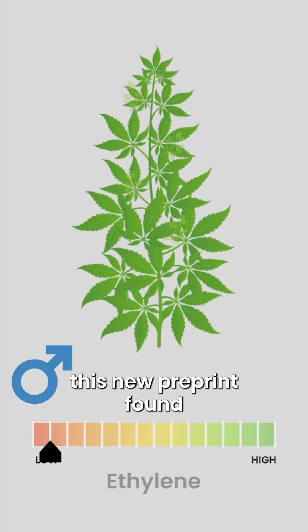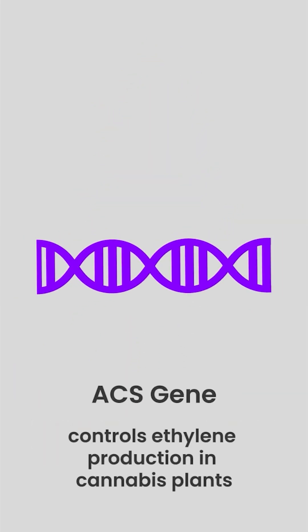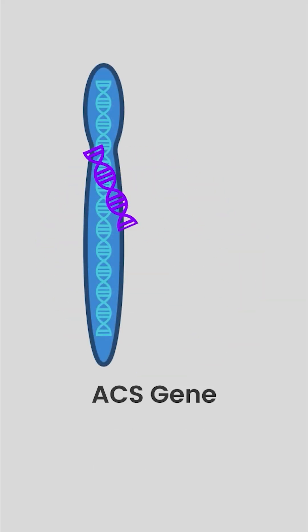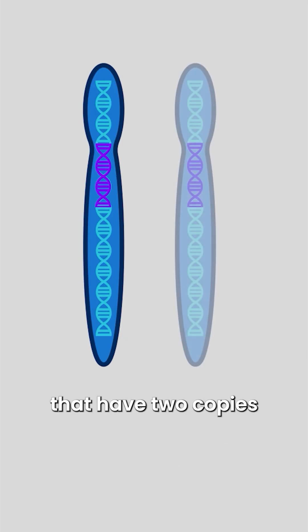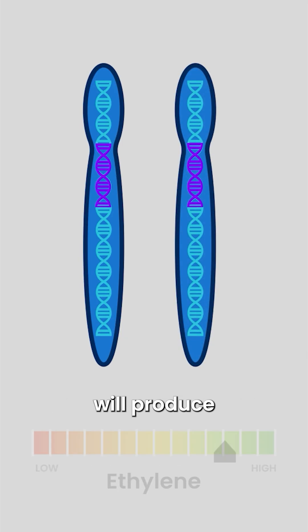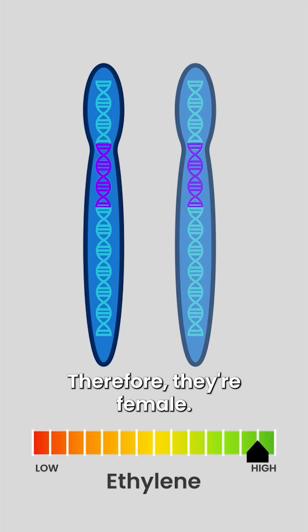What this new preprint found was the ACS gene, which controls ethylene production in cannabis plants. That gene happens to be on the X chromosome. So plants that have two copies of an X chromosome will produce high levels of ethylene — therefore, they're female.